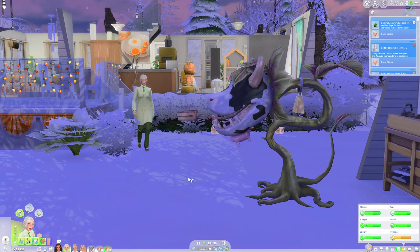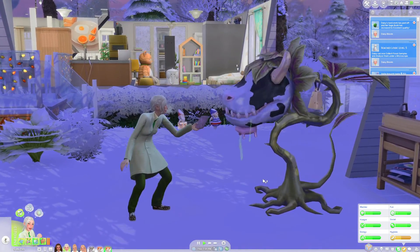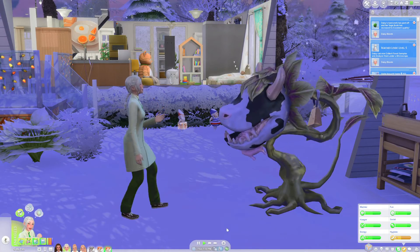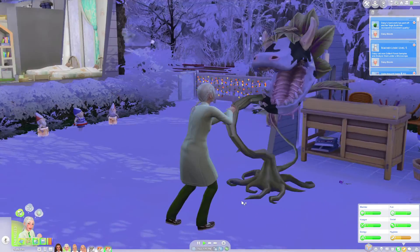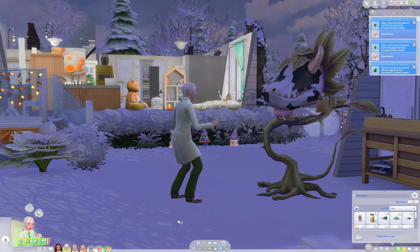Daisy has leveled up to level five of the logic skill, so I'm gonna get her to stop for the night. I'm gonna get her to come outside and tend to her cow plant because it's been a little while since we've said hi to Moo Moo, and I'm also gonna play with him and make sure he's all loved up before we leave tomorrow.